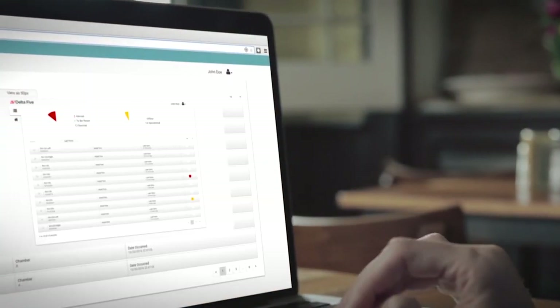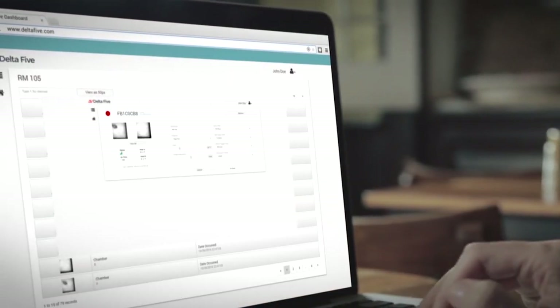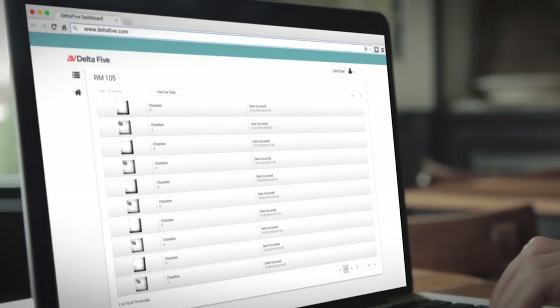Delta 5 is the first company to deliver a practical, real-time, 24/7 monitoring system that alerts you via email or text when a pest is detected. It does so with a picture of the pest and entraps the pest for convenient removal and inspection.